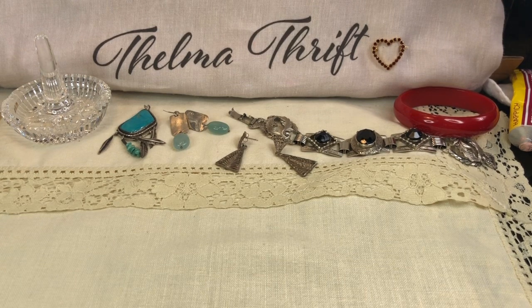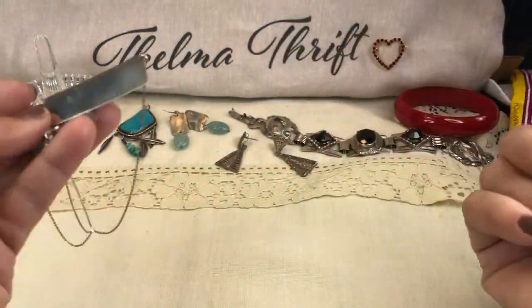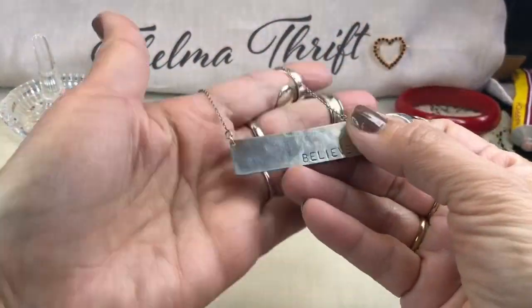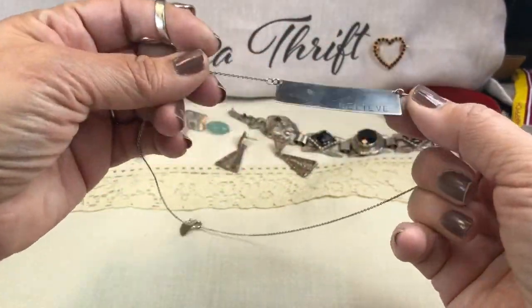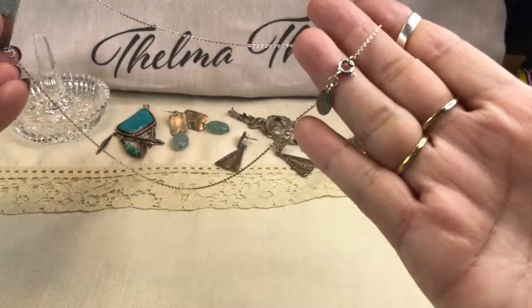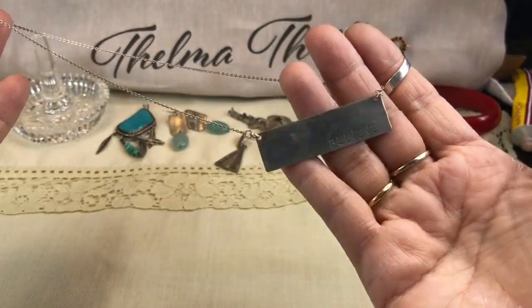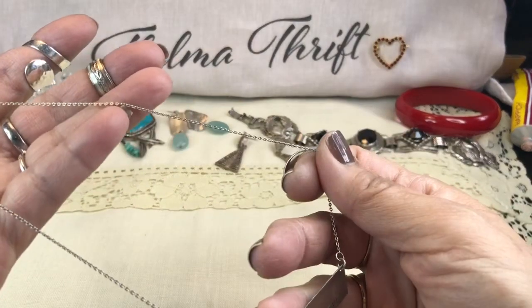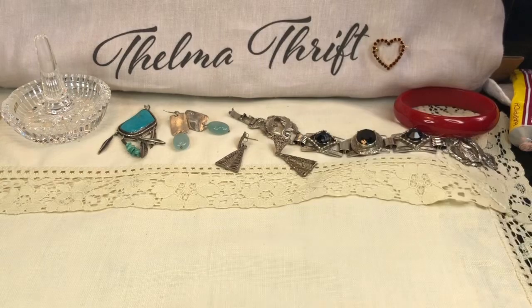First I'm going to show you some things from the last jar. Please forgive my dry hands — this beautiful bar necklace came from a friend mail from Pamela. It says 'Believe.' We weren't sure if it was sterling, but it did have sterling written on the ring, and I did test everything — it is sterling silver. Really beautiful, with a delicate little rollo chain. I love it, it's a really nice piece.